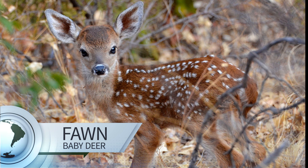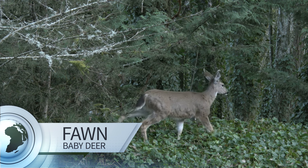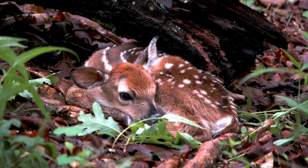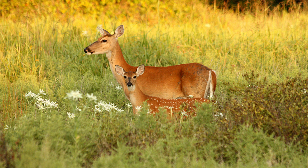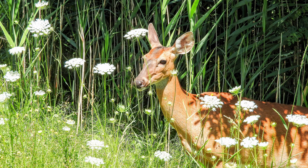Look at his little spots! This is a baby deer — we call it a fawn. A fawn takes its first steps within 20 minutes after it's born. Fawns stay quietly hidden while their mother forages. Their spots help them stay camouflaged from predators. Most baby deer are born with about 300 white spots, but they lose them after their first winter.